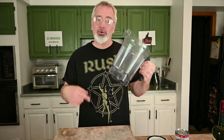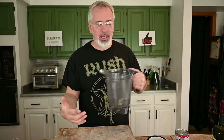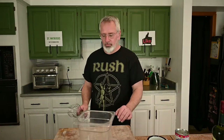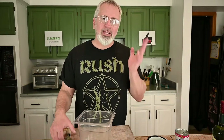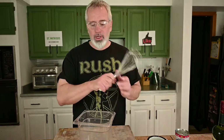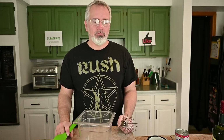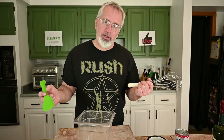Let's start mixing this up. This can be done in a blender. I'm going to use an immersion blender — so I am using a blender, but a different type. I'm doing it in this container. If you don't have either of those, you can use a whisk or a spoon. Either of those will work; they'll take a little more effort but they will work.